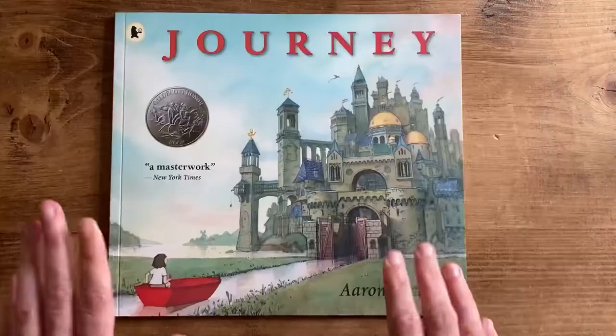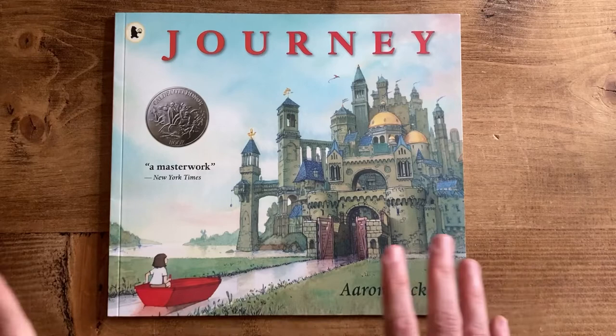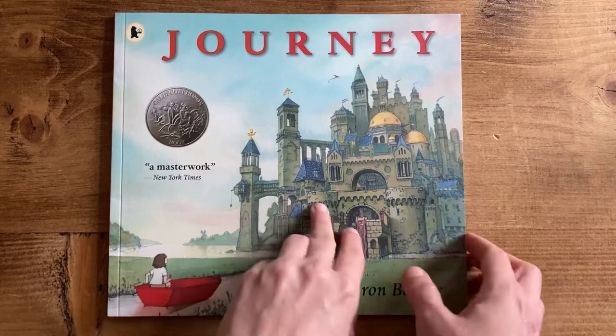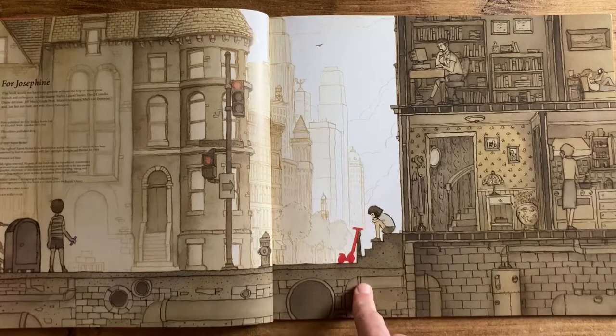Sticking with Quiet being wordless, one of my absolute favourite wordless picture books of all time is Journey by Aaron Becker. It's the first in a trilogy — the second book is Quest and the last is Return — all about a young girl who goes on a magical journey. Completely wordless picture books with the stories beautifully told.